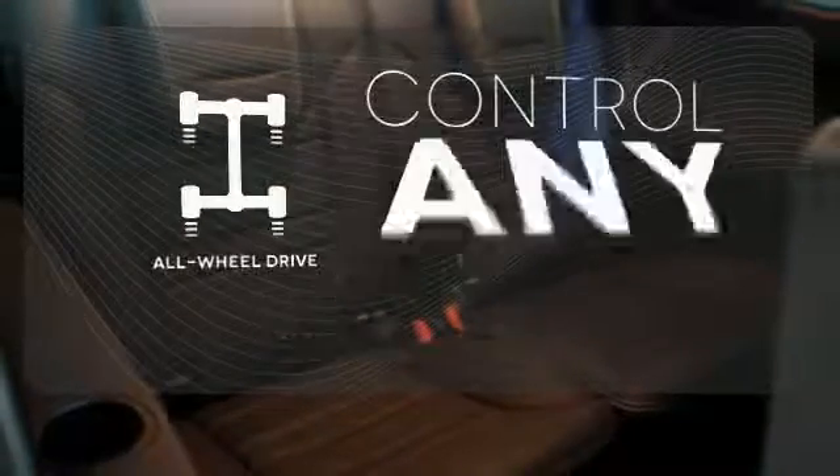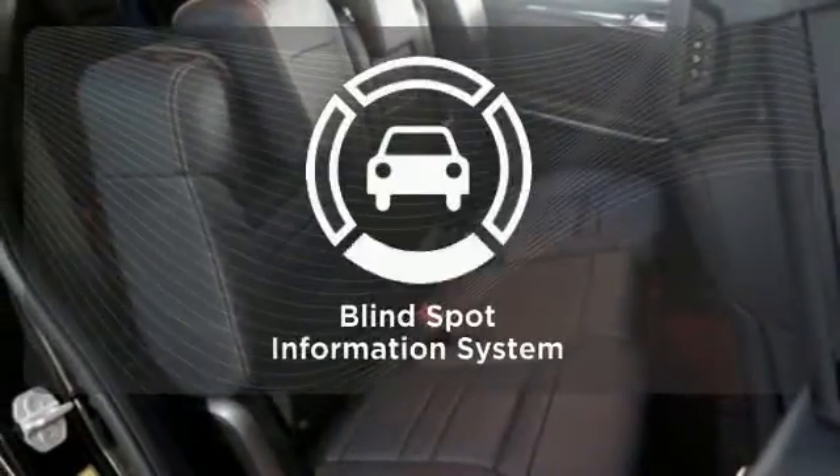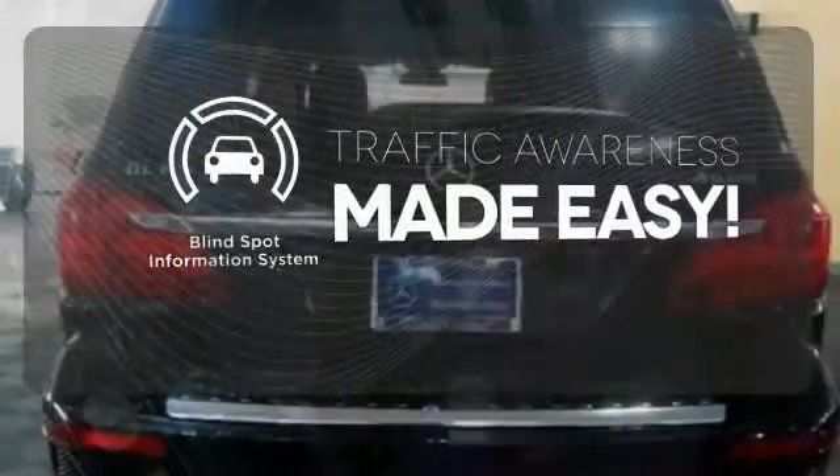The all-wheel drive allows you to master any road, any time. The blind spot indicator helps you maneuver through traffic.